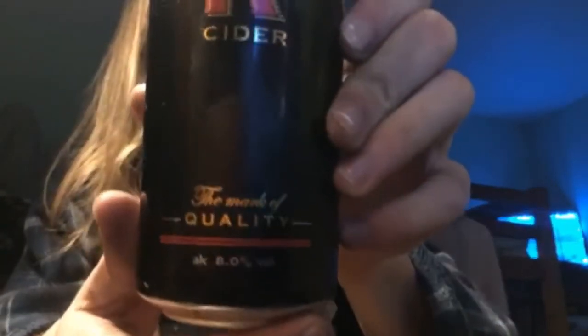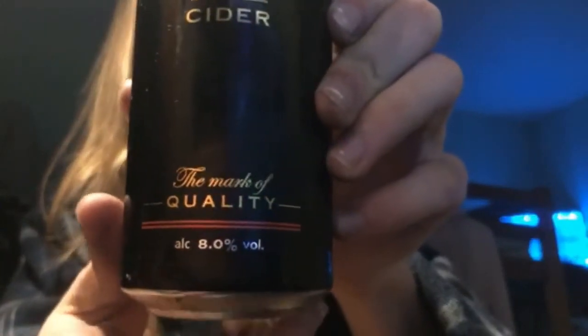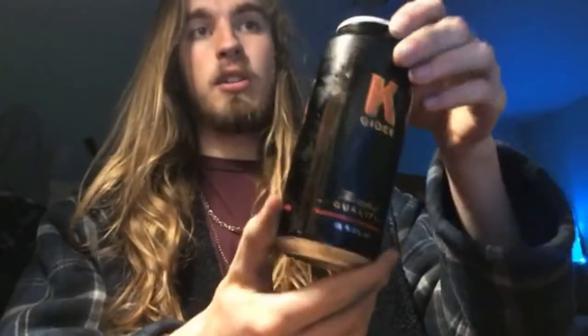K Cider — 'The Mark of Quality' it says, and it's eight percent. It has quite a cool aesthetic with the black and red. On the back it says 'serve chilled — the mark of quality, premium liquids of a superior quality have always been marked with a K, so when you want the ultimate in quality, look for this K.' It also contains sulphates and is 3.5 UK units.